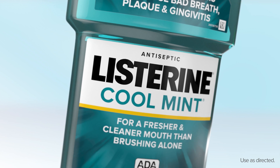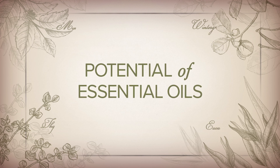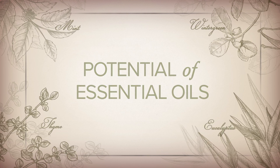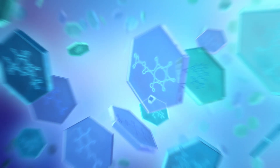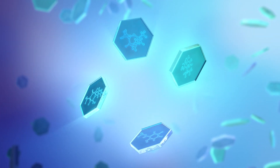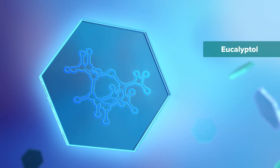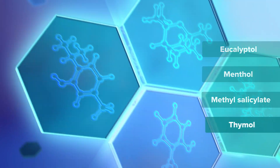Unique to Listerine brand antiseptic is our fixed combination of essential oils. The therapeutic potential of essential oils derived from plants has been recognized for decades, due in large part to their antimicrobial properties. The formulation of Listerine antiseptic was inspired by these properties, powered by the four essential oils of eucalyptol, menthol, methyl salicylate, and thymol.